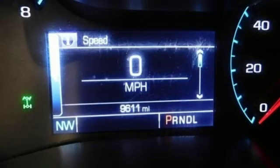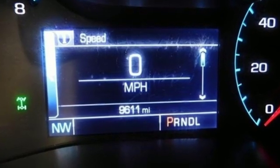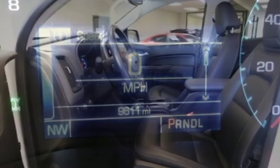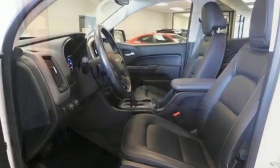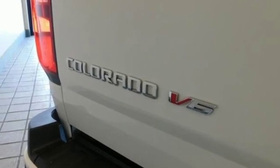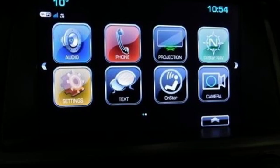And get ready for an impressive combination of features: external memory control, power heated mirrors, front heated leather bucket seats, auto dimming rear view mirror, and Wi-Fi hotspot.